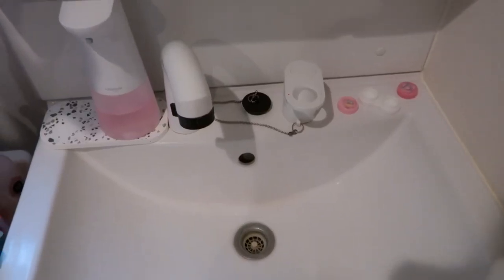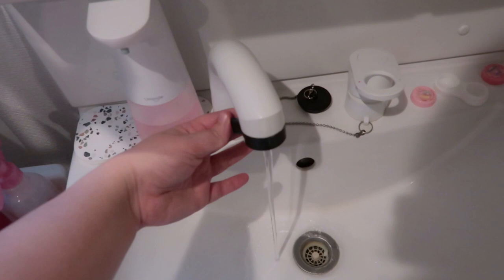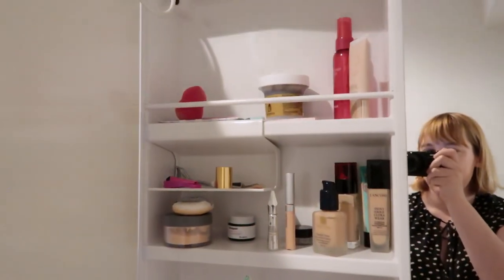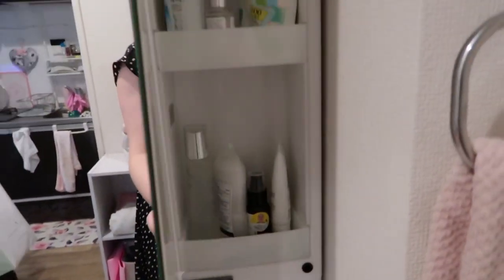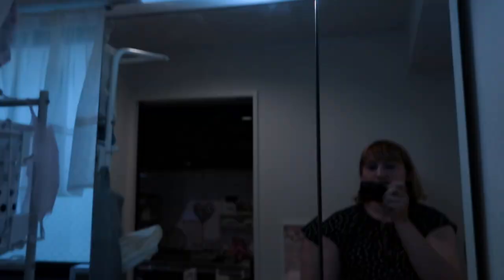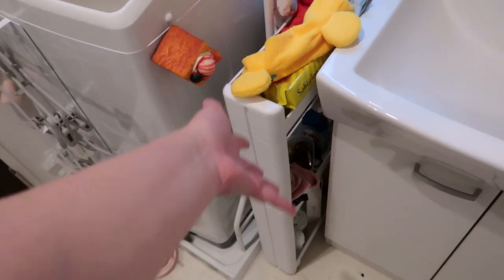Next we're going to the sink area. A separate sink was really important to me because I do my makeup and skincare there. This is pretty simple — hot water, cold water, and you can detach the faucet, which is nice. You can also change it to shower mode. Up here is the best part: it's a mirror but there's also storage behind it where I have my makeup. There's more storage to the side and you can plug things in and there's a light switch — great for doing makeup. Down here there's also open storage space. To the side I bought a little side cart for more storage, and here's my towel hanger.